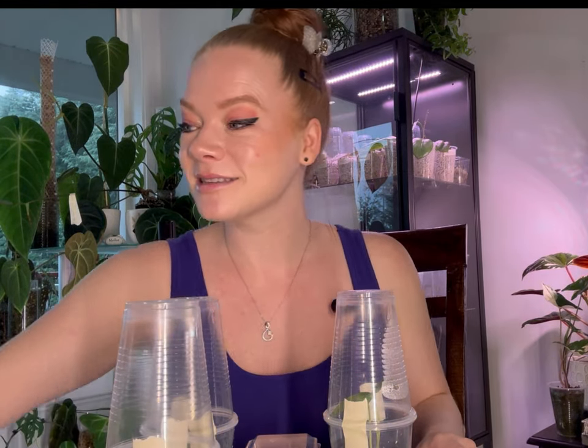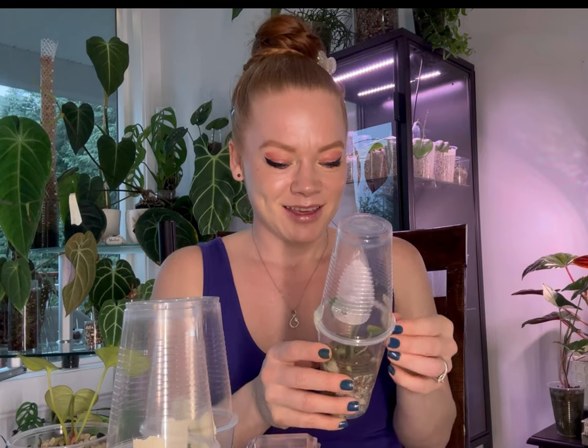Next up, I did a group order with some friends and we went crazy buying a whole bunch of seedlings, which I am not mad about because I love my Anthurium seedlings — Anthuriums are my favorite genus. I got these from a private seller and they arrived in quite good condition, so I was really excited.